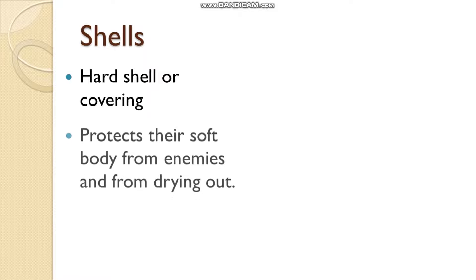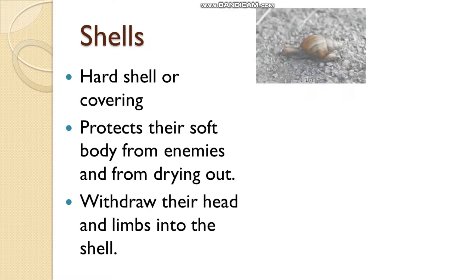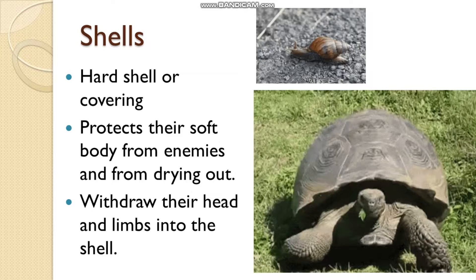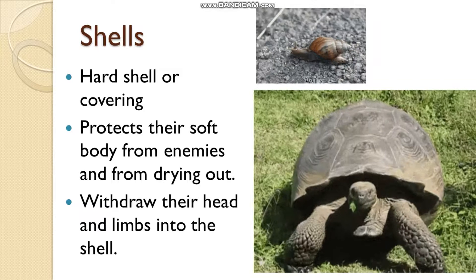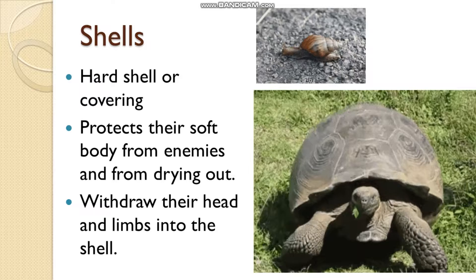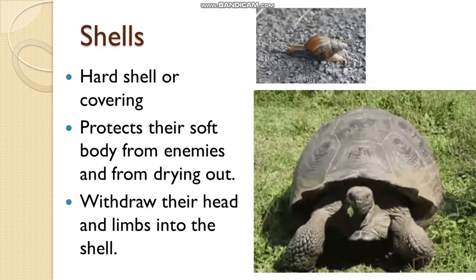First, we will see about shells. The bodies of some animals like snail, tortoise, and turtle have a hard shell that protects their soft bodies from enemies and from drying out. When they sense danger, they withdraw their heads and limbs into the shell. The snail and the tortoise hide themselves under the shell when they feel there is any kind of danger.